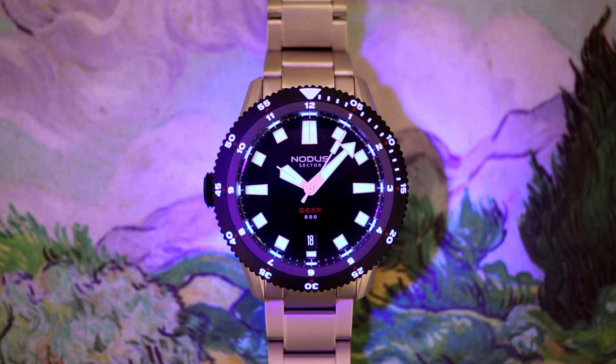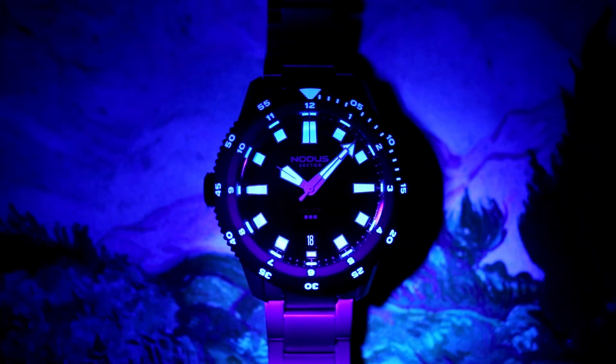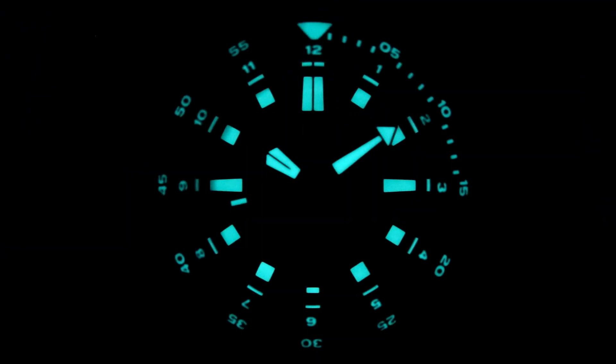The bezel is DLC treated and fully lumed with Superluminova C1X1 grade that will glow a cyan blue color in low light or no light conditions.